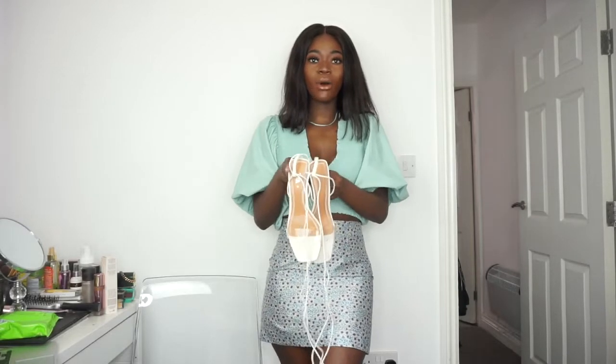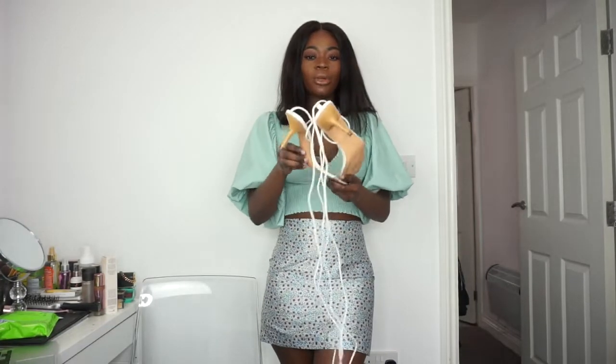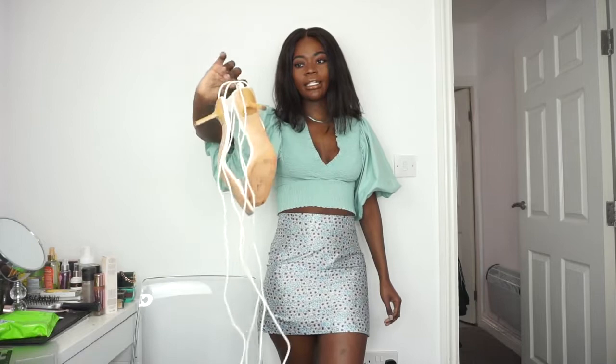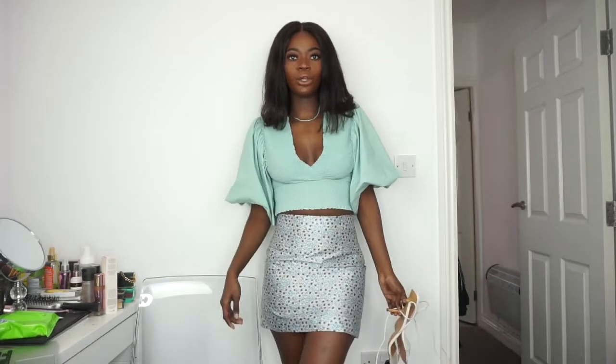The shoes I'm going to pair with this outfit are from Zara as well and I bought them for £12. These are the baby heels — they're really cute heels that you can wear and go out in. It's just really clean — they're white and they go a little bit goldish. Really cute.